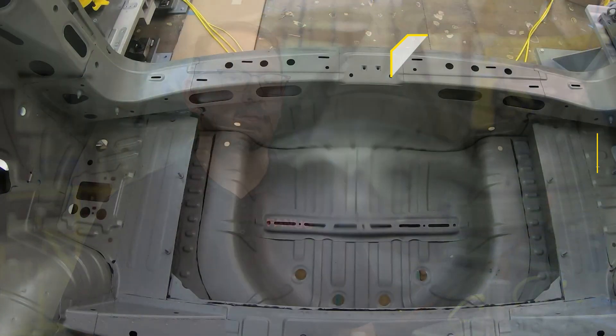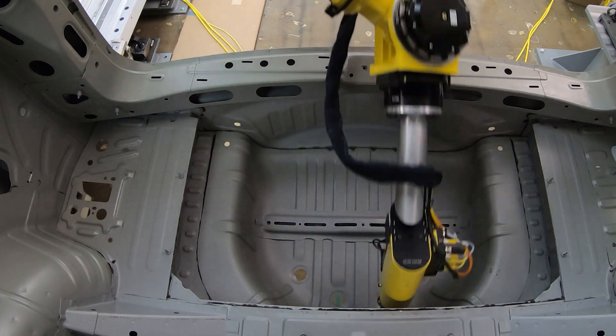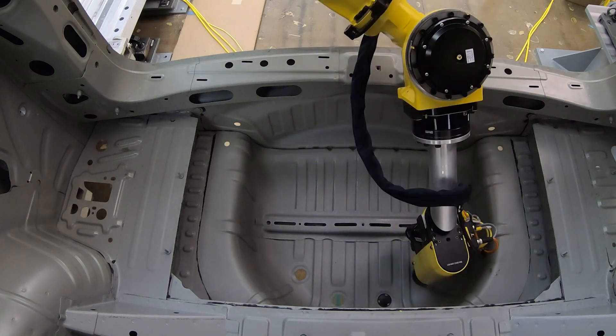My name is Matt Sikowski and I'm a director of engineering here at Fanuc America. This was brought to us as a challenge from General Motors to be able to automate a manual plug insertion process.